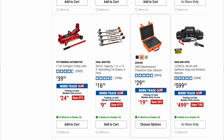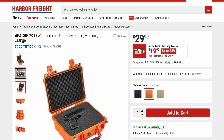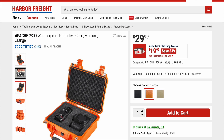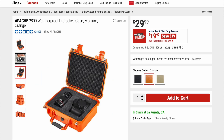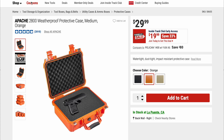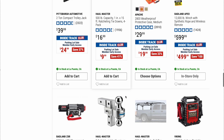We've talked about these before as well: the Apache 2800 weatherproof protective case, medium. Original price is $29.99, on sale right now for $19.99. These are great for your firearms, scan tools, or cameras — anything you need to protect, this is going to do the job.